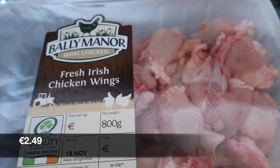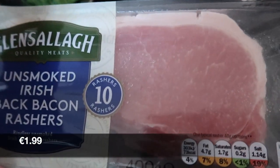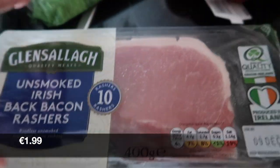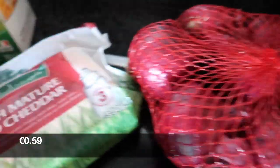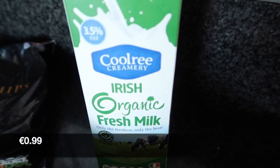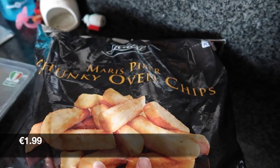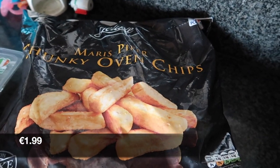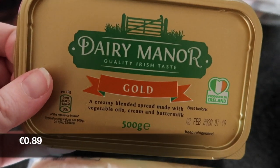We got some chicken wings, some rashers, a net of red onions, some mature red cheddar cheese, organic milk, some chunky oven chips, and two of the crumbed Irish ham.